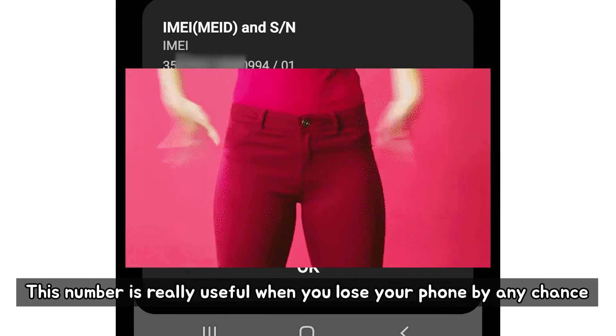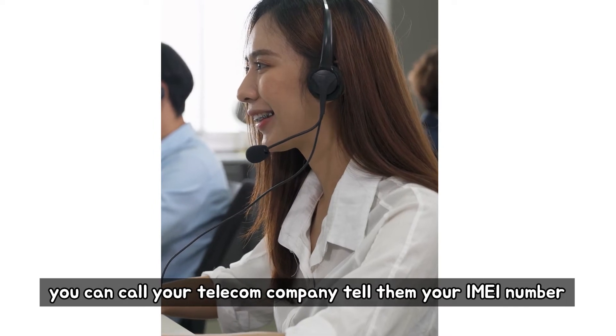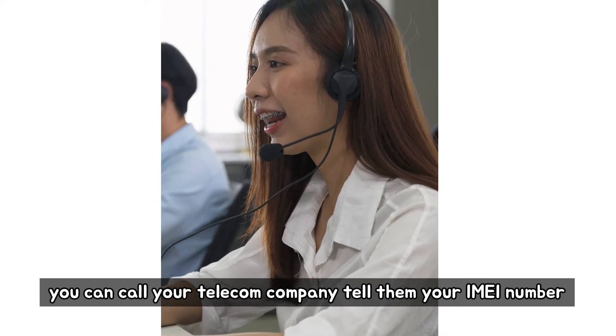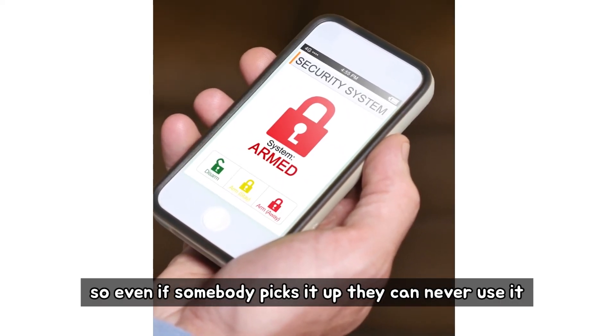This number is really useful when you lose your phone by any chance. You can call your telecom company, tell them your IMEI number, and ask them to blacklist the phone — so even if somebody picks it up, they can never use it.